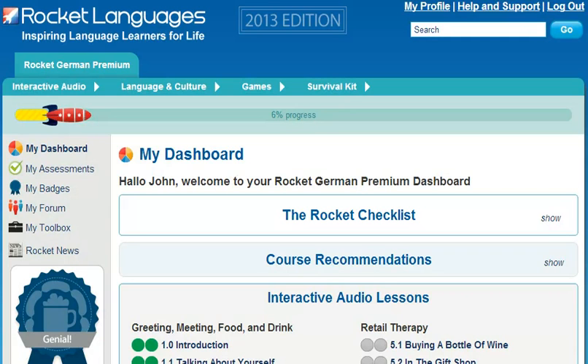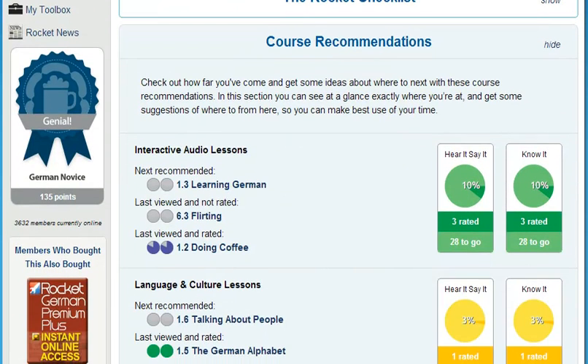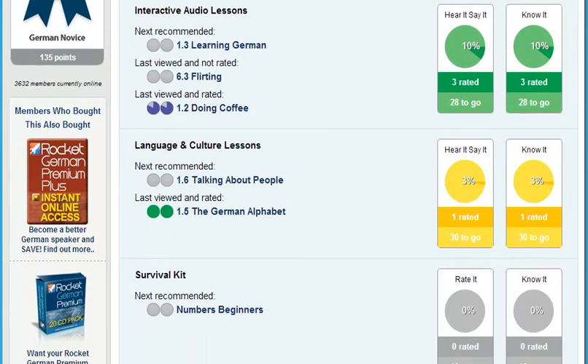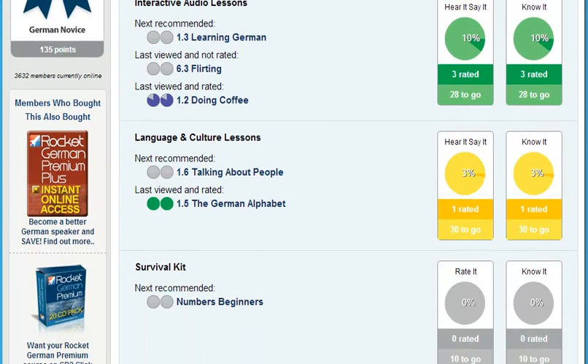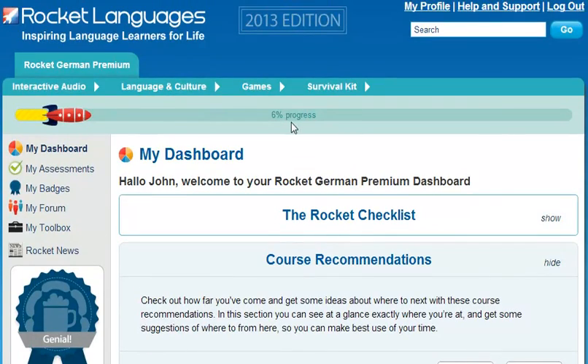First, make sure to use our progress tracking and lesson recommendations. Your Rocket Languages course comes with a personalized dashboard that walks you through the course so you can hit the ground running, tracks your progress, suggests the best lessons for your learning style, and gives you your overall progress at a glance. Of course, you're always free to choose your own path based on your own learning goals. That flexibility is a key part of what makes Rocket Languages courses great.